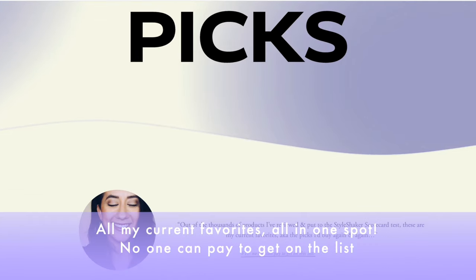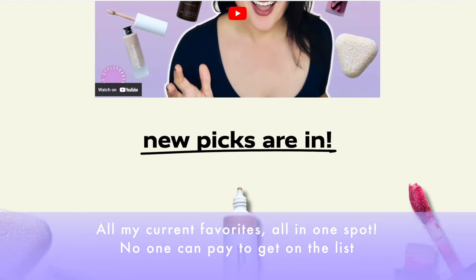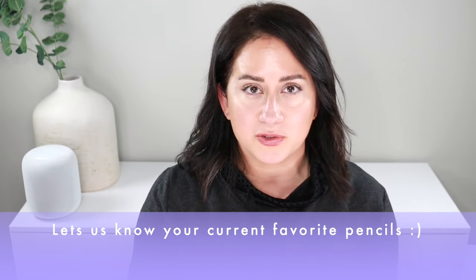Hey everybody, welcome to the channel. I'm Britt, creator of The Style Shaker, trying out all these products for you so you know what to buy and what not to buy — these are honest reviews, no one's paying me. I'm going to run through five of my current favorite lip pencils, eye pencils, concealer pens — just pencils in general. Let me know what you think as I go through, or share your favorites in the comments because sharing is caring.